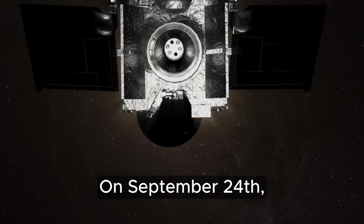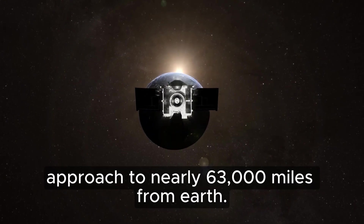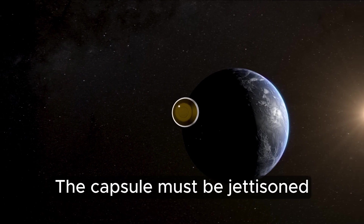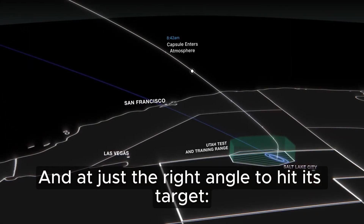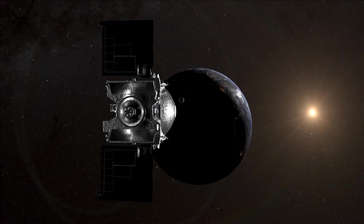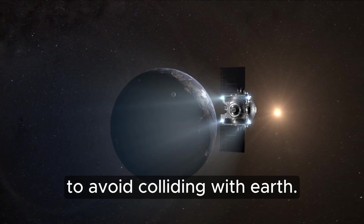On September 24, the spacecraft will approach to nearly 63,000 miles from Earth. It will power up and release its sample return capsule at 4:42 a.m. Mountain Time. The capsule must be jettisoned within a narrow timeframe and at just the right angle to hit its target, an area of roughly 250 square miles in Utah's West Desert. Once the capsule is away, OSIRIS-REx will fire its thrusters to avoid colliding with Earth.